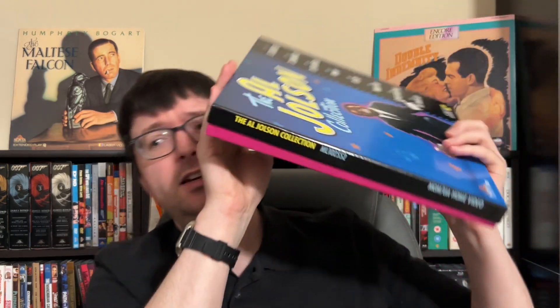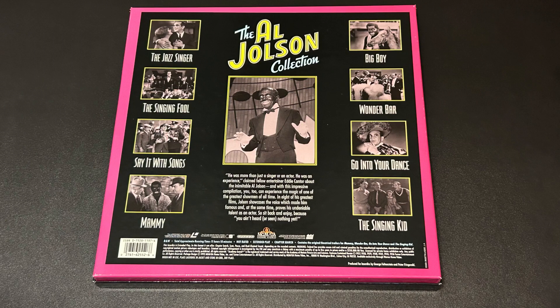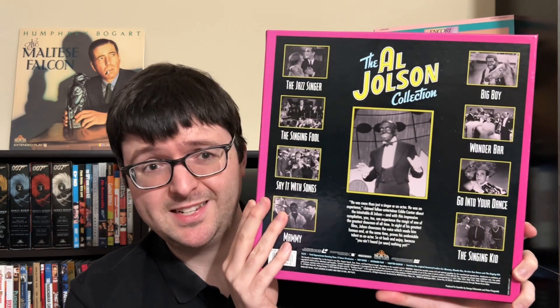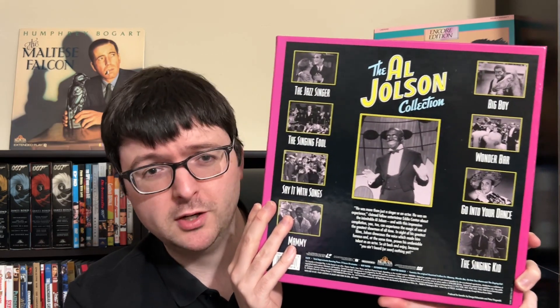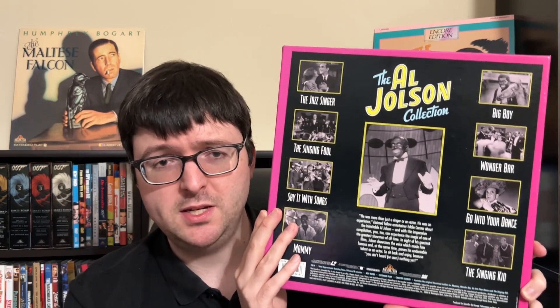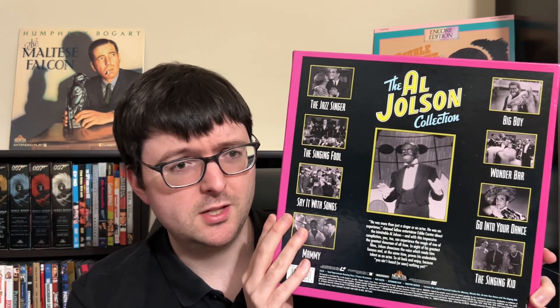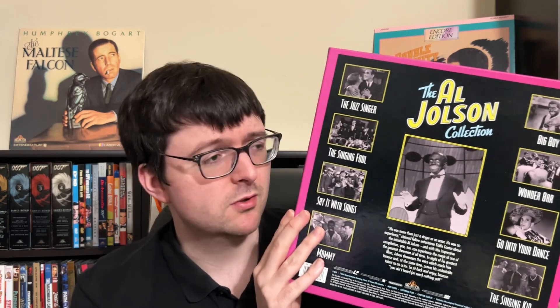I never expected to stumble across the Al Jolson Collection box set. It's a very thick, heavy eight-film box set using a key image from The Jazz Singer. The box is so stuffed that the top doesn't fully fit on — the bottom is sticking out. Finding it in perfect shape was a real surprise. I've always meant to see more Jolson films outside of The Jazz Singer, and this seemed like the way to do it since it's very uncommon.